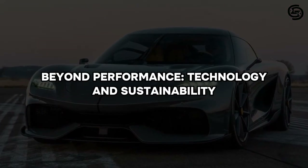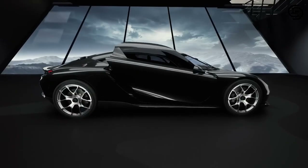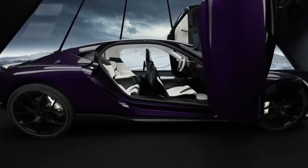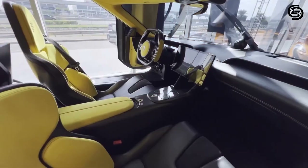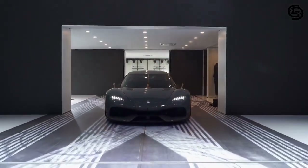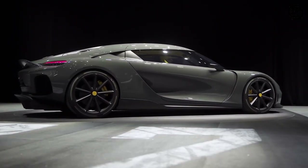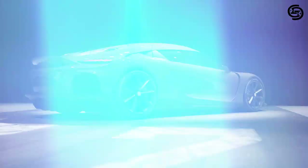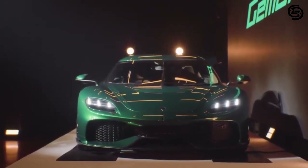The Koenigsegg Gemera is more than a car — it's a symbol of a new era in automotive engineering. It represents a harmonious blend of performance, luxury, and sustainability, proving that these qualities are not mutually exclusive. By pushing the boundaries of what's possible, the Gemera has set a new benchmark for the hypercar segment and inspired future generations of automotive designers and engineers.